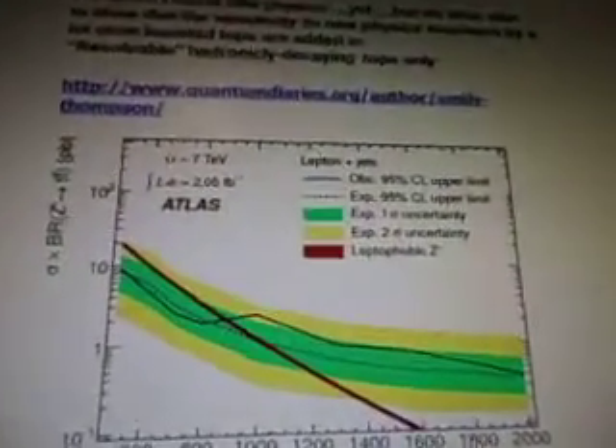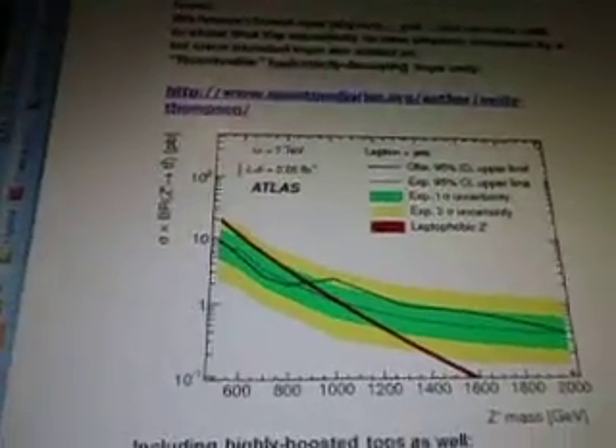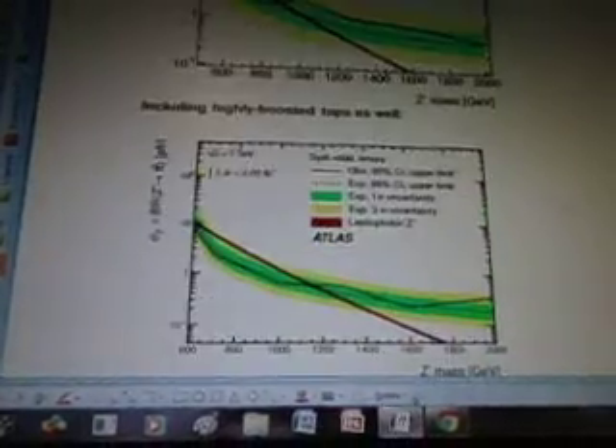Here's the ATLAS graph including highly boosted tops as well. They've got Z-mass, a leptophobic Z, Z-prime upper limits — you can see 7 TeV. Next is another graph with Z-mass and ATLAS. So now they have ATLAS in there as well — they put the ATLAS data in there too.